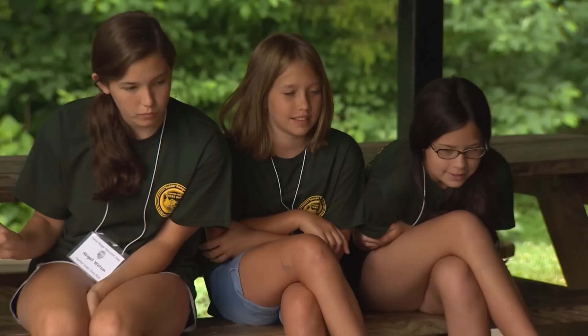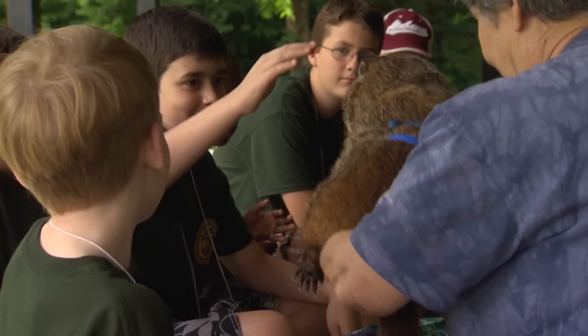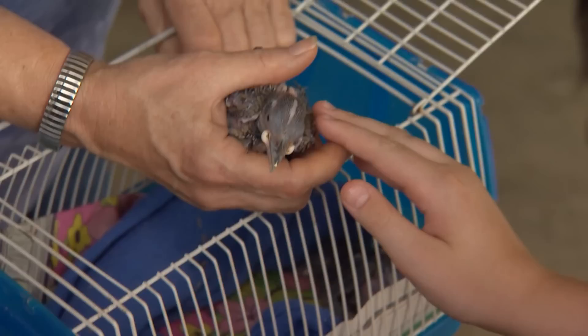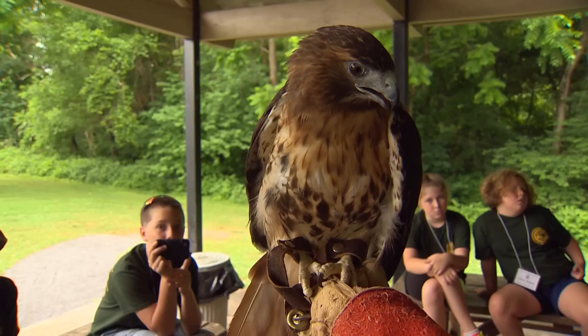I thought the groundhog would kind of feel hard, but it really wasn't. It was soft like a cat's fur. The groundhog, the hawks and all — they can look at them and say, oh yeah, I saw that one up close or I know about that. And it makes a difference. It sticks with them. You actually get to feel what they're like, touch what they're like, see what they're like. And it's better than just looking at a book or something.